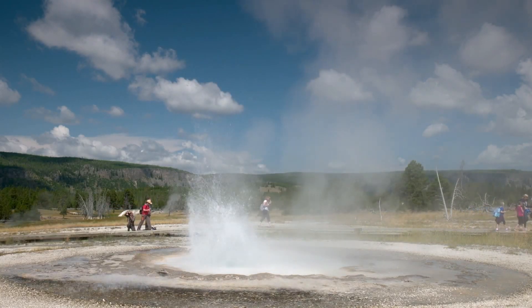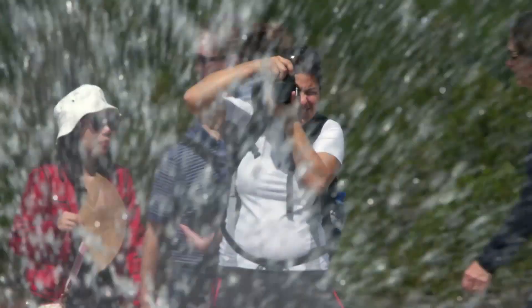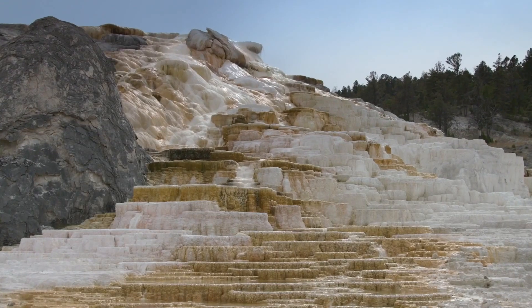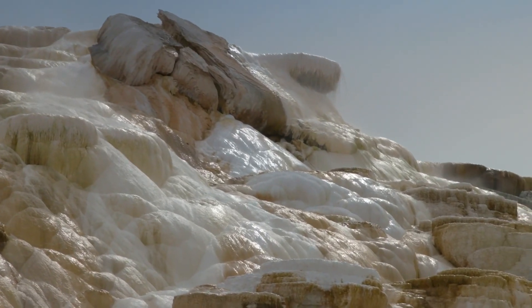It is invisible to the visitors, but the American continent is pushing itself very slowly over a huge magma bubble. The tourists deem themselves in safety while contemplating the natural spectacle above the supervolcano.